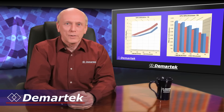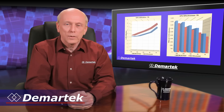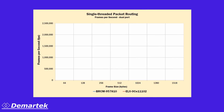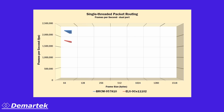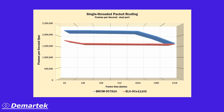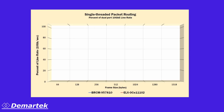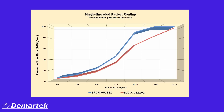We ran another series of tests measuring small packet performance. For these tests, we ran single-threaded and multi-threaded packet routing tests at very small frame sizes. For the single-threaded packet routing, the Broadcom adapter was able to sustain a higher number of frames per second at most of the frame sizes. We also measured the percent of line rate that each adapter was able to utilize for these small frame sizes. The Broadcom adapter was able to achieve a higher percent of line rate in these tests.